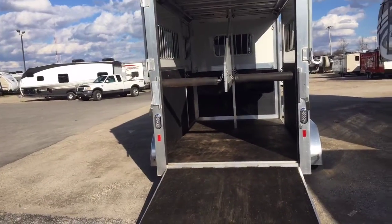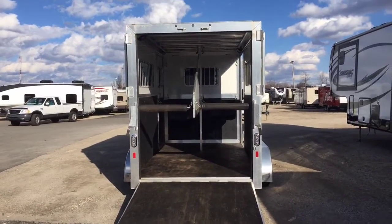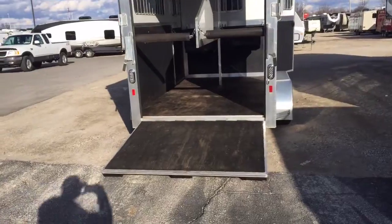Super clean. I couldn't ask for a used trailer to be in much better shape than this thing. Very, very clean and well-kept.